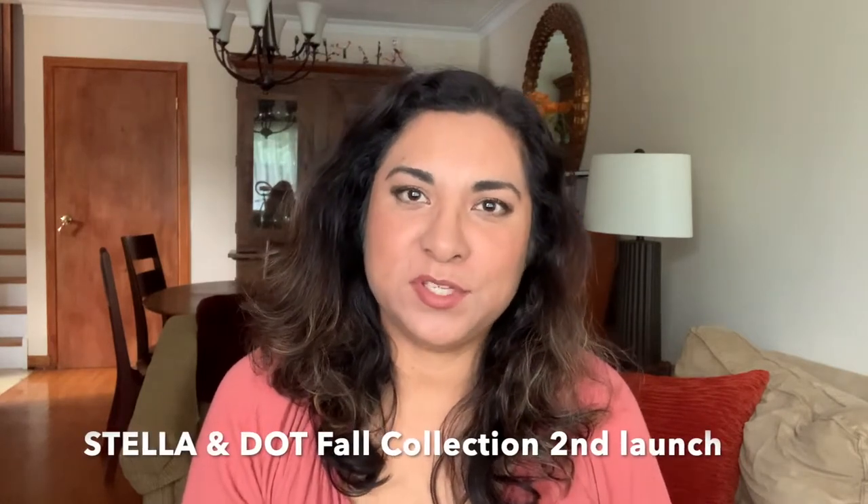Hi guys, it's Tanya here. Welcome back to my channel. I am so excited to make this video because I'm going to be showcasing part two of the fall collection for Stella and Dot. I thought the last one was amazing and this one is even more amazing — they just keep outdoing themselves in terms of the pieces. They are gorgeous, so I'm looking forward to showing them to you.